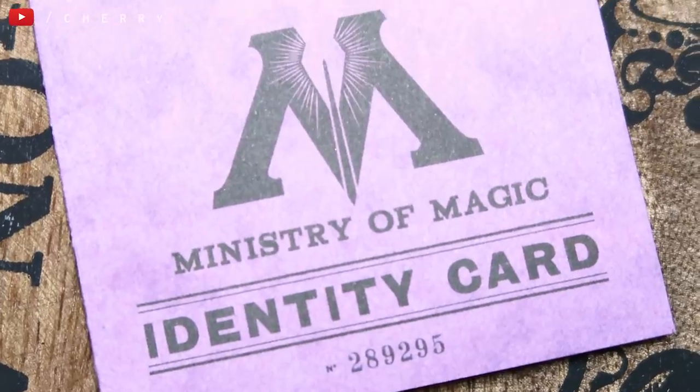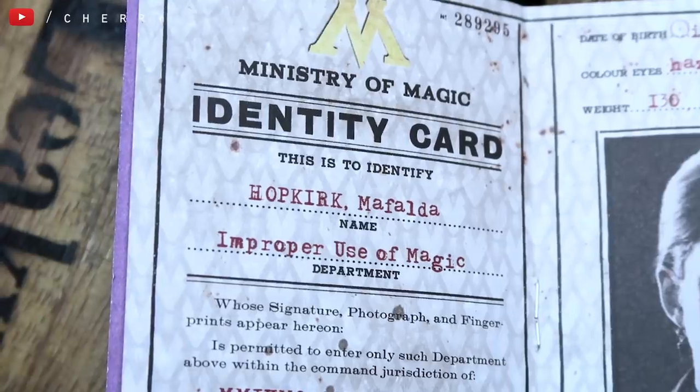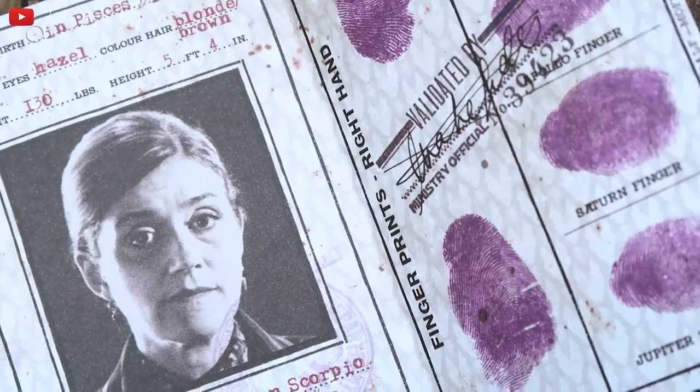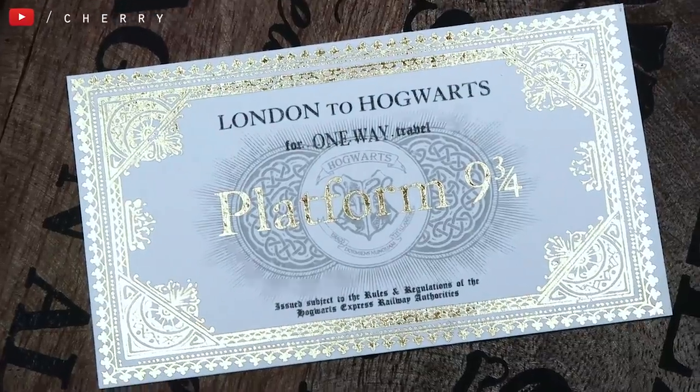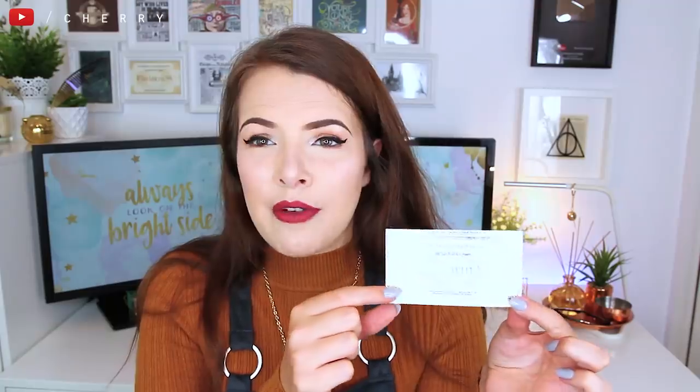I've then got a Ministry of Magic identity card for Mafalda Hopkirk — she's in the Department of Improper Use of Magic — and it has all of her thumbprints, her signature, and loads of stamps. These just look so cool. It's nice to imagine this is what I'd have if I worked in the Ministry of Magic. I love the purple branding. I've also got another Hogwarts Express Platform 9¾ ticket, which is a lot smaller than the first one but otherwise pretty much the same.